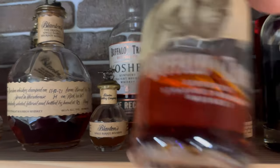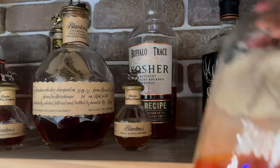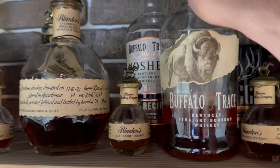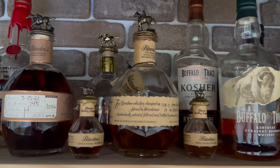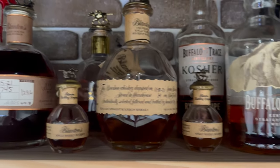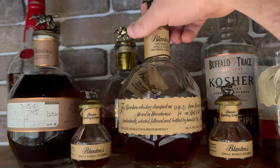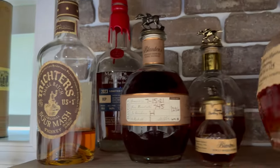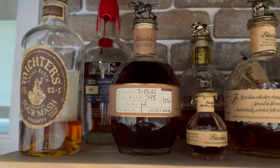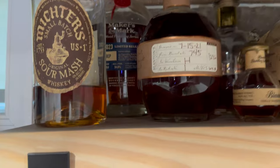Got a Buffalo Trace, then the Buffalo Trace rye recipe. I think those are pretty good for that $40 price range — probably wouldn't go too much higher than that, but I really enjoy them. I've had the wheat one as well, but the wheat notes were pretty sharp to me; I think the rye is better. Got a Blanton's — just the normal single barrel — then a Gold I've been working through, and also the Straight from the Barrel. I've got a review out on that one.